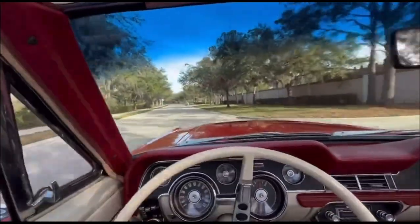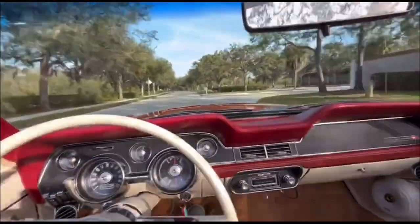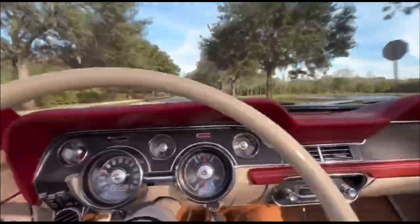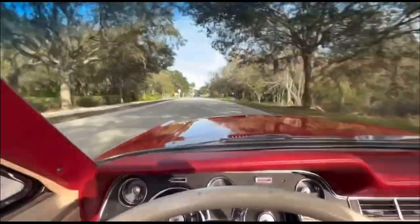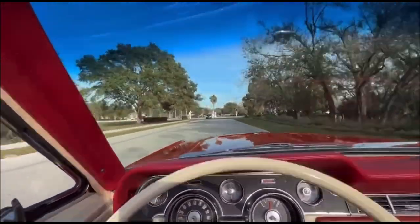Especially if you're a cruiser such as myself. Of course it's an old car, not a fast car, but she still cruises down the road and does what she needs to do. You have your aftermarket retro sound radio so you can still play your tunes. You've got your vents for AC or heat, and they even made the dash red to match the color of the car — a very nice touch. Pretty nice little cruiser car.